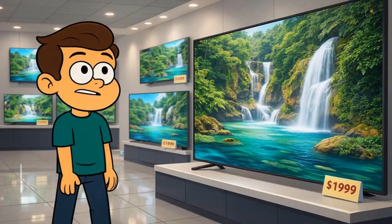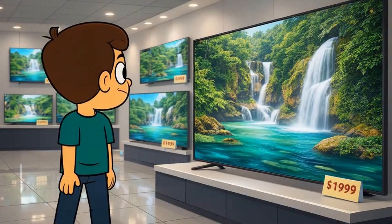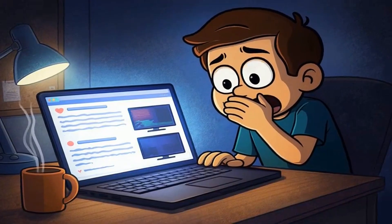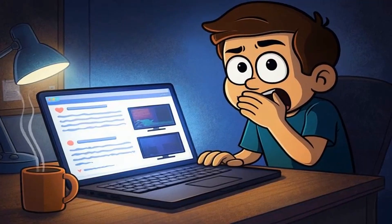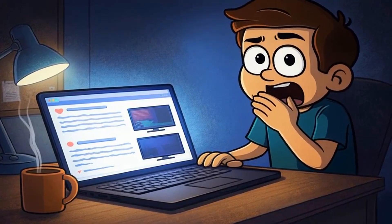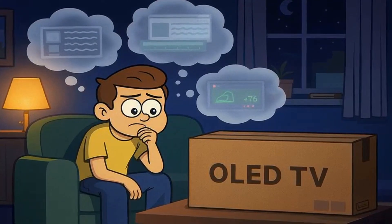You're about to drop $2,000 on an OLED TV with the most gorgeous picture you've ever seen in a store. Then you Google OLED burn-in, and suddenly you're watching horror stories of screens ruined by CNN tickers and video game health bars. Ever wonder if those internet nightmares are actually going to happen to your brand new TV?